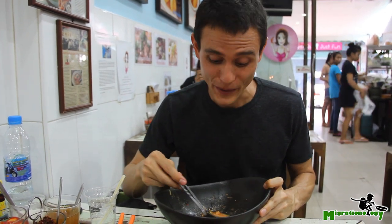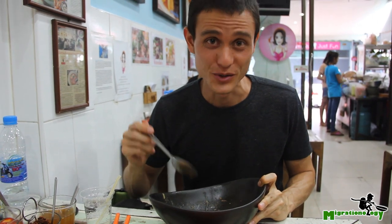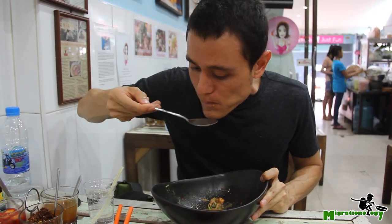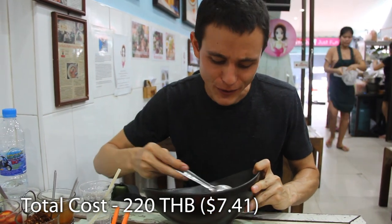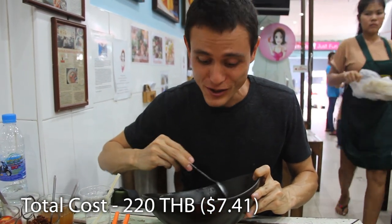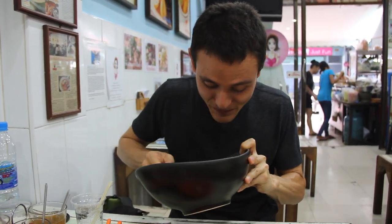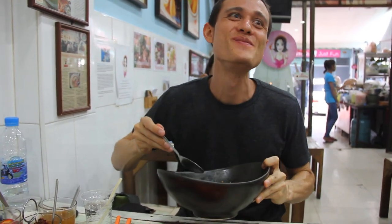So I'm down to my last bite of the tom yum gung nam kon. Let me tell you, you do not want to waste a single droplet of this precious, precious liquid. Oh, it's so flavorful. So rich and creamy. I hope you don't mind if I lick the bowl. That's stunning.